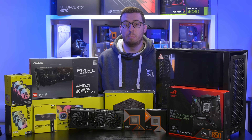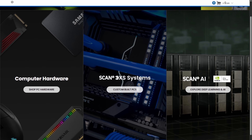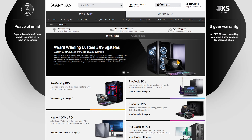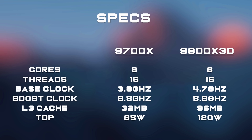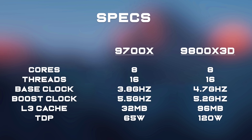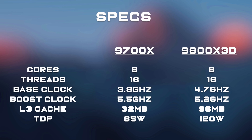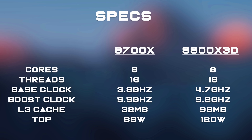Our two CPUs - the AMD 9700X and 9800X3D - are set up by Scan Computers UK, one of the biggest UK retailers selling a whole host of different components, pro audio, video gear, even some musical instruments. The 9700X and 9800X3D are both eight-core, 16-thread processors. The 9700X has a 3.8GHz base with a 5.5GHz turbo, whereas the 9800X3D has a 4.7GHz base at 5.2GHz turbo, but most importantly it has 96MB of L3 cache for gaming.